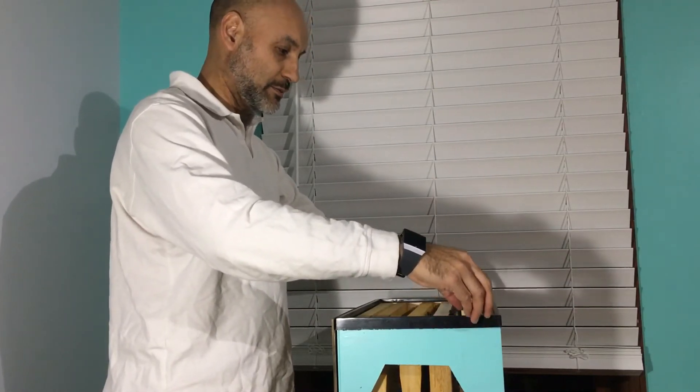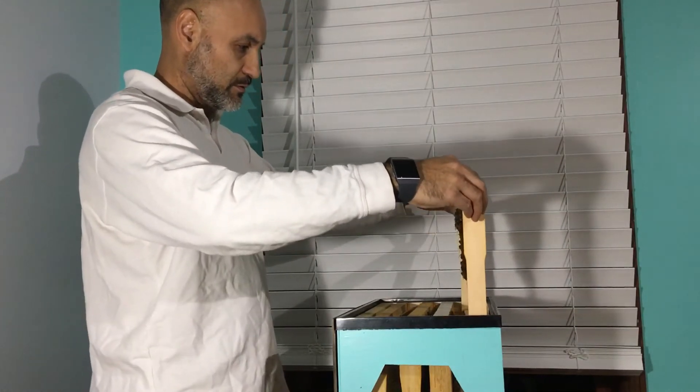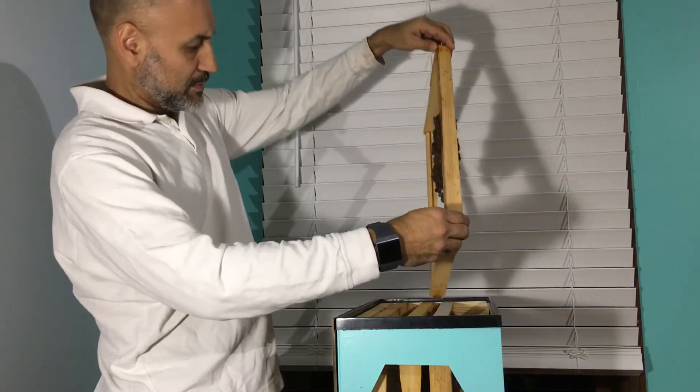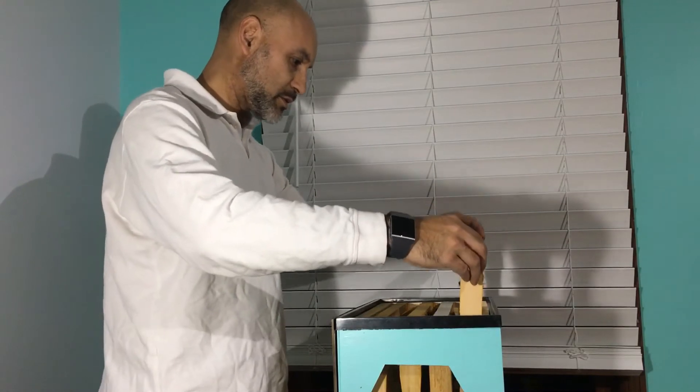This is a comb that she built in about three days and I wonder if the queen is on here — she might be laying on here. We've got hanging bees; I'm going to let them go. I don't worry about the queen too much.